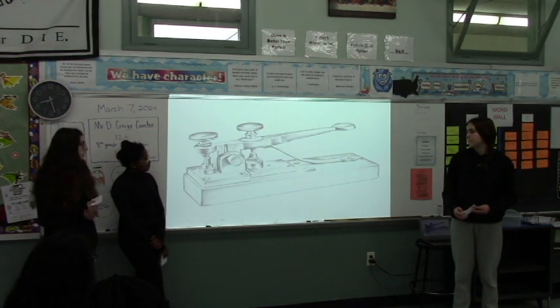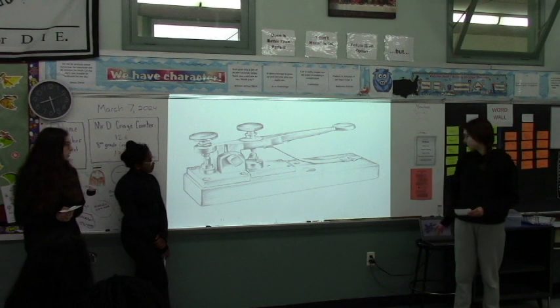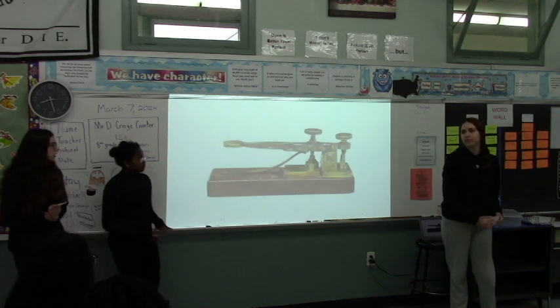And this is a blueprint on how the telegraph was going to be made. And this is a reading model of the telegraph.